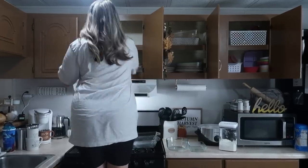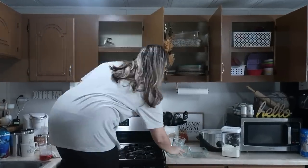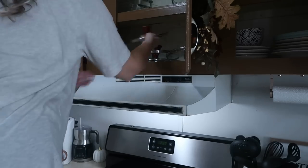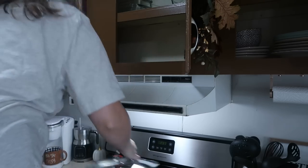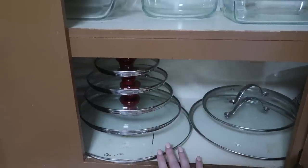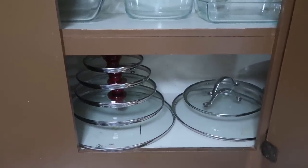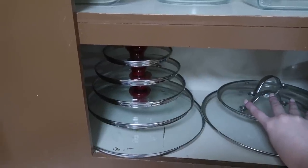Next are the lids. So no decluttering of my glasses or my lids. This is my pots and pans set — I actually have this set and then a whole other set, so I'm not going to be getting rid of my pots and pans. I did wipe this down. These cabinets are just in horrible condition. These don't stack very well, but that's just the way that I store them in here.